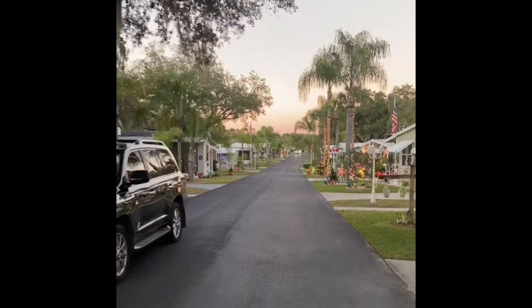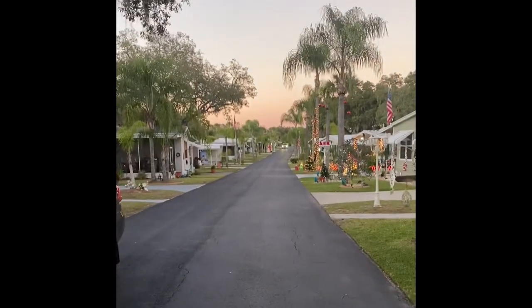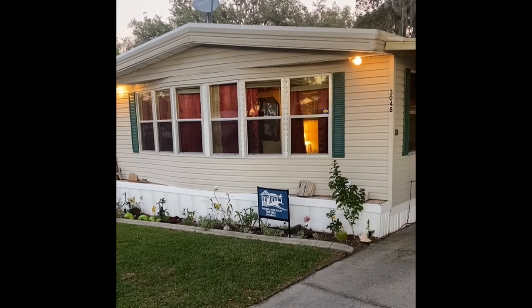This property comes with a very low lot rent — it's about $150 under the county lot rent average. There are tons of park amenities here, and this beautiful home is right when you enter the neighborhood.